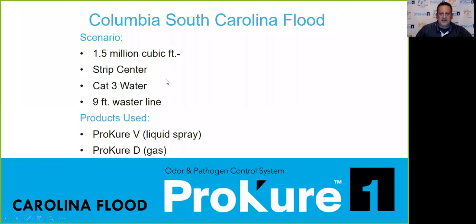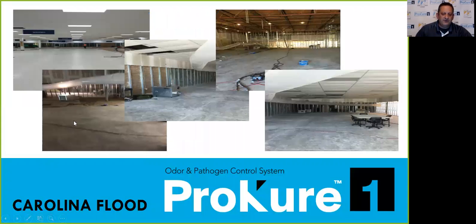This was a South Carolina flood — one and a half million cubic feet strip center, CAT 3 water damage with a nine-foot water line. Part of it was a PetSmart — the worst-smelling thing I've ever smelled. We wound up doing the entire one and a half million cubic feet in about 16 hours. They got clearance from the industrial hygienist the next day and were back up and running to do the final rebuild.